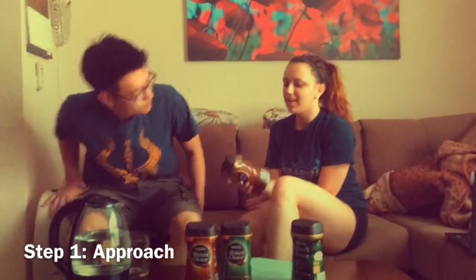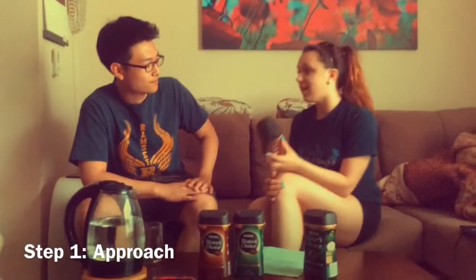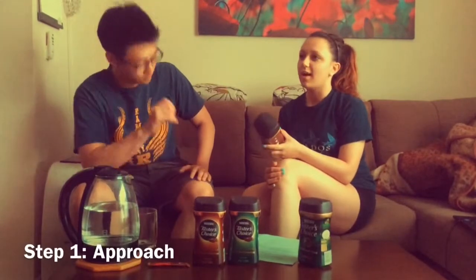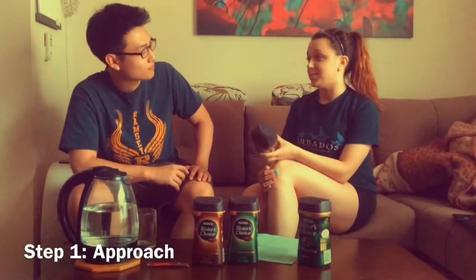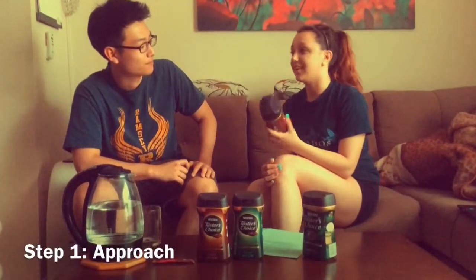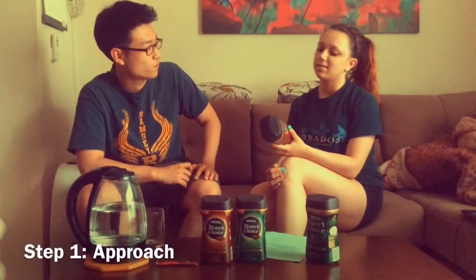Yeah, I am. I actually am a college student, so I stay up a lot during the night because I have to study and stuff. I study environmental science, so I have a final exam coming up, so I need coffee to stay up so I can study.